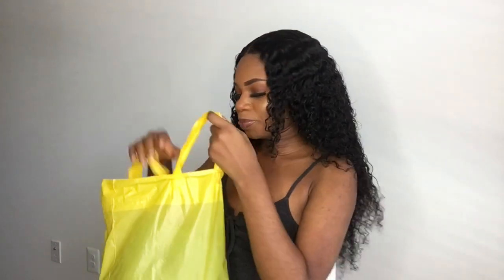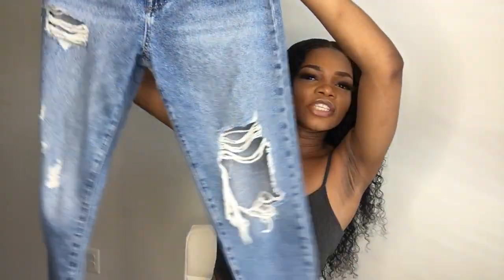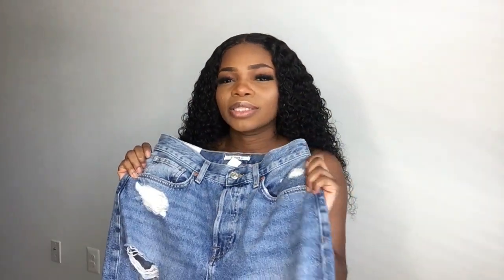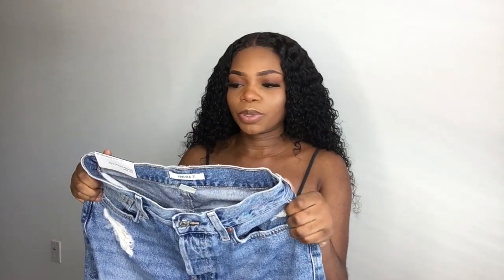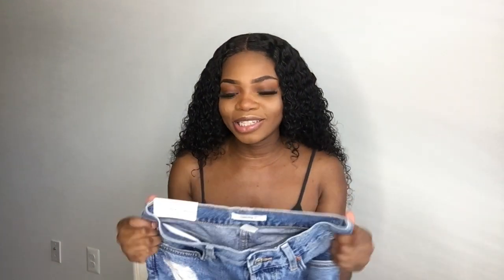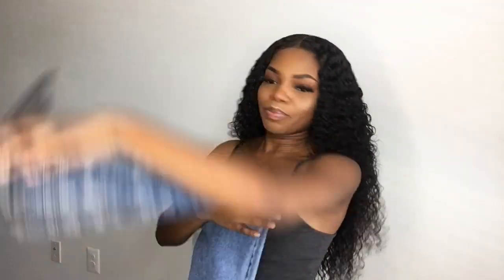I'll start with the Forever 21 bag. The first thing I got are these jeans — I have no mom jeans, and mom jeans are like staple jeans, so I got these from Forever 21. They're super cute and a really nice denim — not too light and not too dark, just perfect. These were like $30. I'm a size 26 and they fit perfectly. You can't try anything on so I'm so happy they fit.